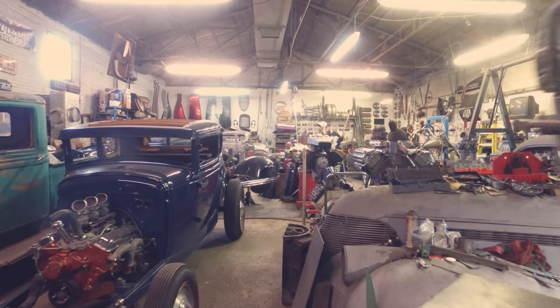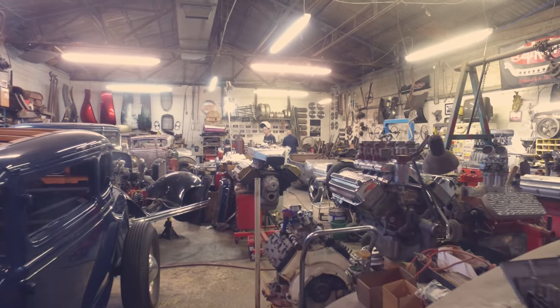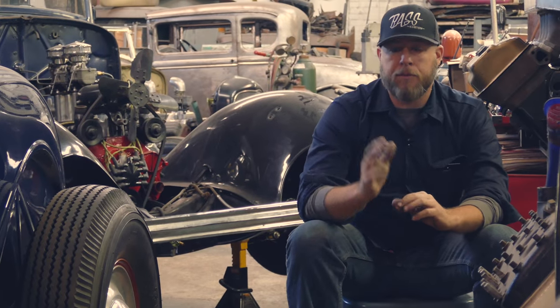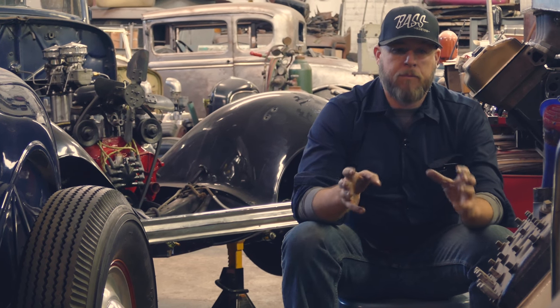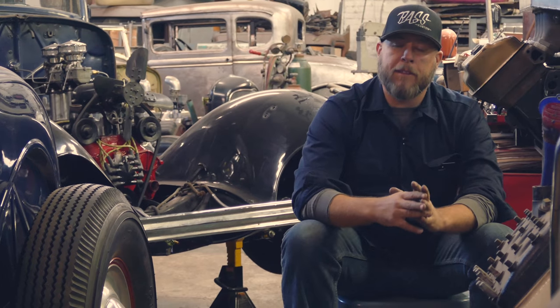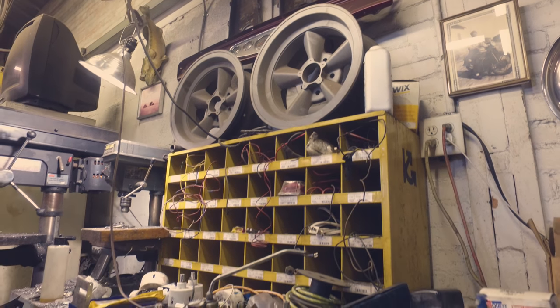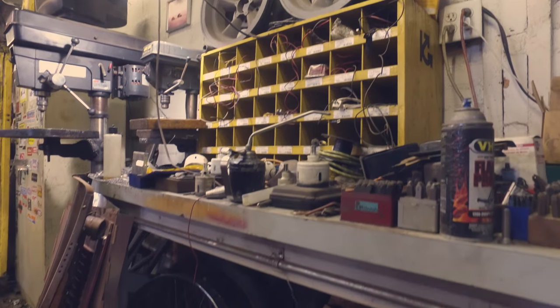A hot rod can be lots of things — it's evolved through the years. But to me, a hot rod started out in the late 30s, early 40s, running dry lakes, running on the street, running the drag strip in the late 40s, early 50s. What I'm set up to do here is build cars that emulate that look, those cars that were built back then. So the parts hanging on the walls and stacked around me are all parts necessary to build those type of cars.